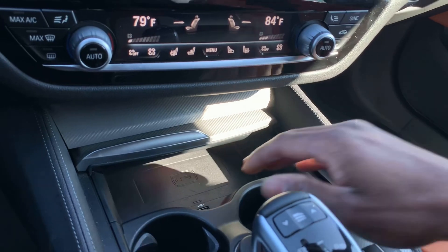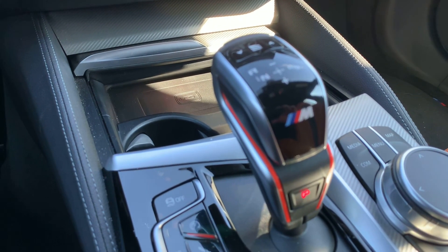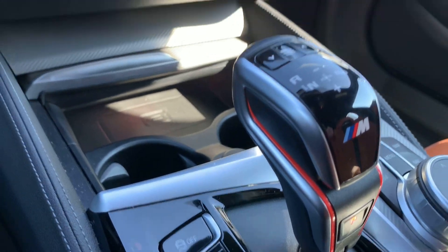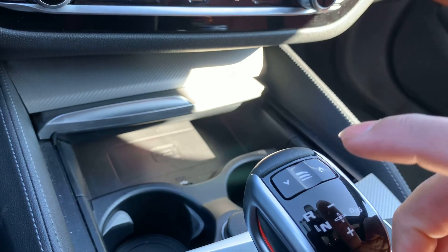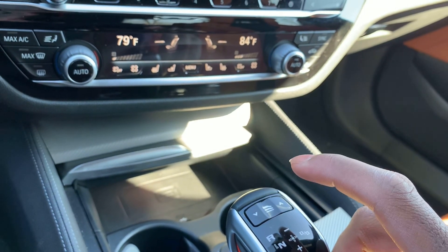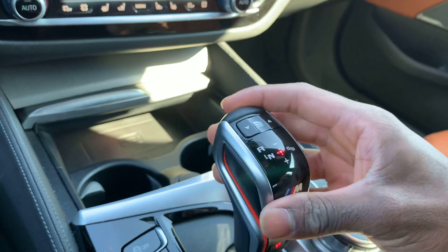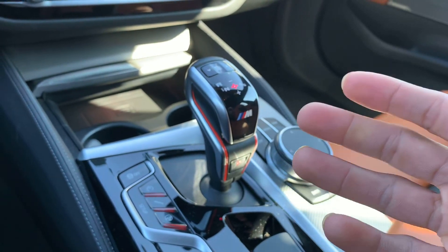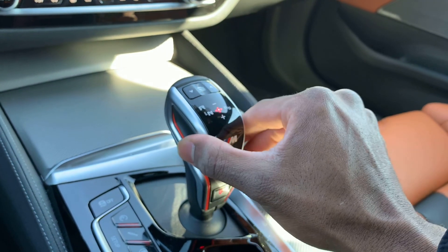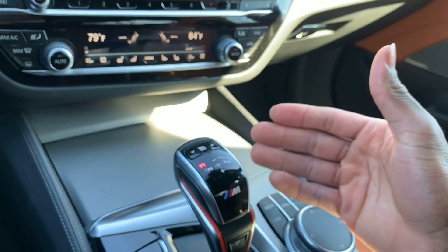Opening that up, you have the wireless charger and cup holders on both sides. You have the M Performance logo on your shifter with a red inlay — that's a very nice touch. Coming up here you have the transmission setting: whether you want it aggressive, kind of aggressive, or not aggressive at all.